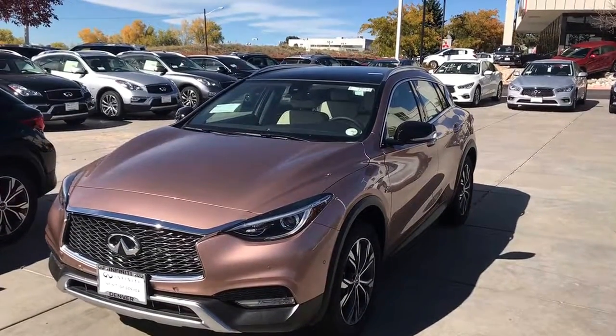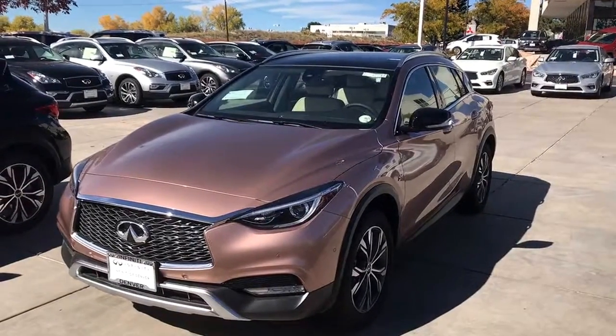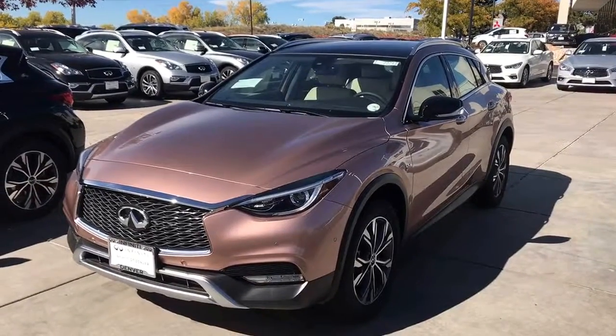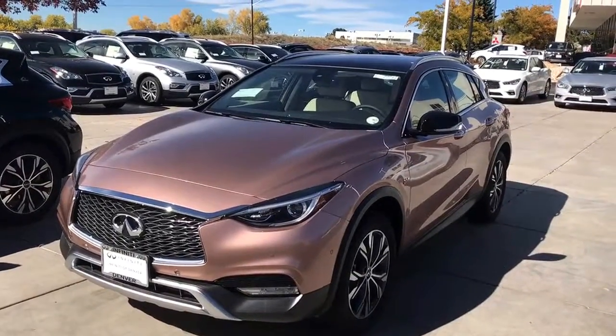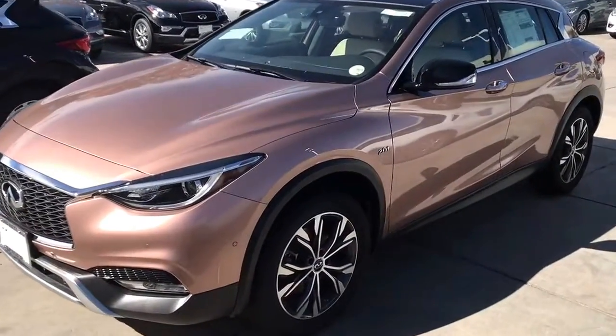Hi Shanae, my name is Lewis with Infinity of Denver. I know that you inquired about this specific car so I want to come out here and do a little video for you. I actually drive a QX30 myself in Chestnut Bronze and I freaking love my car. This is a liquid copper with a wheat interior.